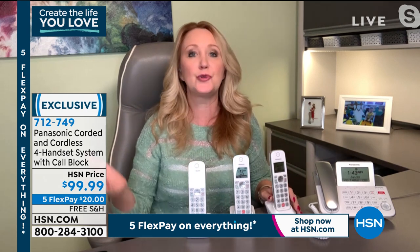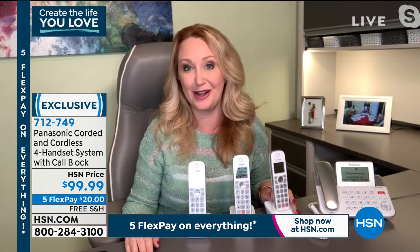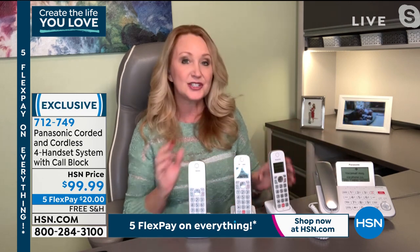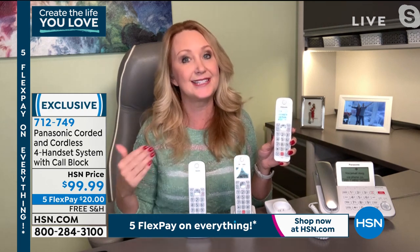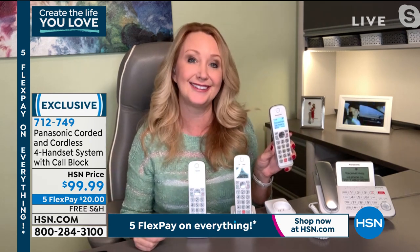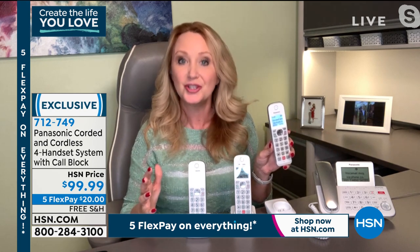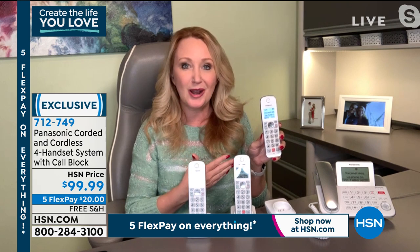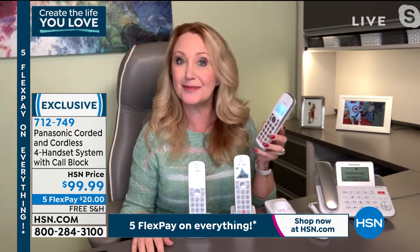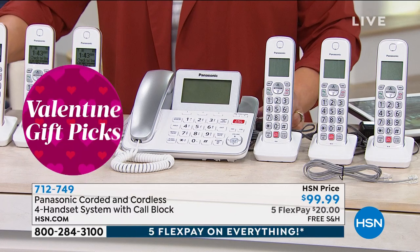It has battery backup — if the power goes out and you have a landline, just pop in two AAA batteries and you can use all the features for seven to eight hours. Great for emergencies. Intercoms are built right in, plus a nice loud speakerphone. You can record phone calls — great if you're talking to your doctor or need to remember something like a recipe. If you're deciding on colors: the rose gold and silver. If you want silver, you've got to be in the ordering process — we're very close to sellout.